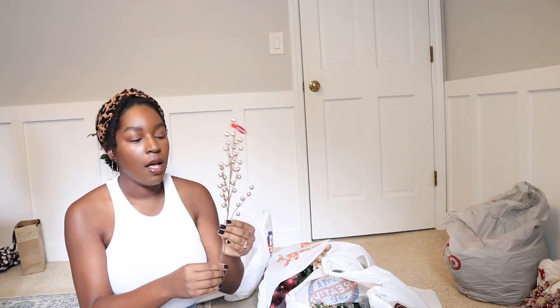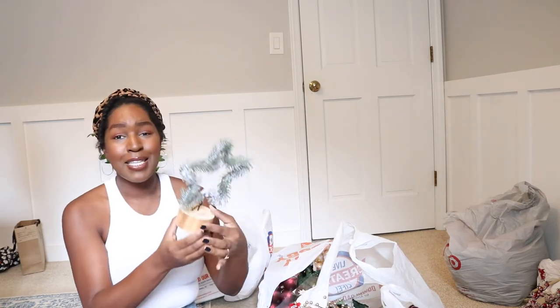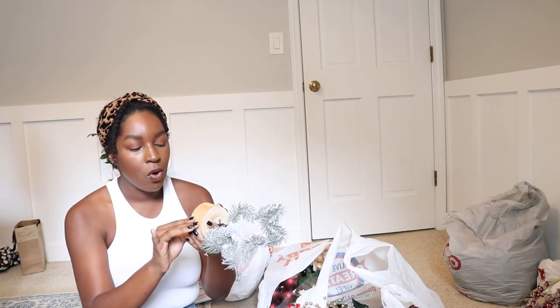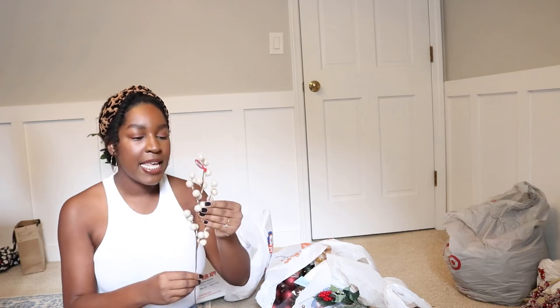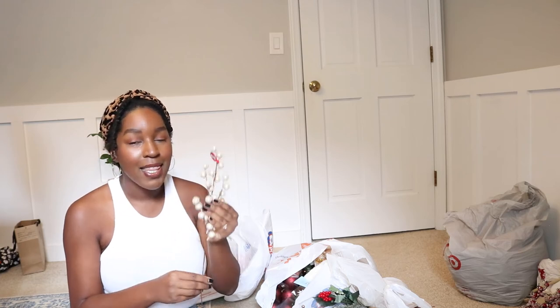Then I got some more picks — these were $1.99 and they're like a more champagne color, a smaller version of those larger picks. I got these to go on the wreath but I can also add a couple to the Christmas tree as well. Then I found this cute little Christmas star and it lights up once you put batteries in. I thought that was so cute and I got it for the bookshelf. And then I got some more of those baubles but these are covered in little tiny beads — they look very luxe.